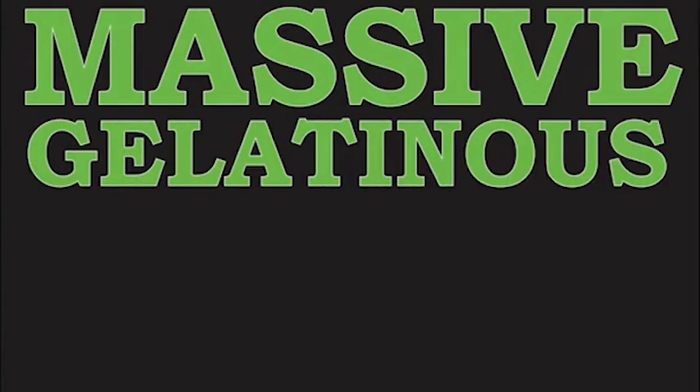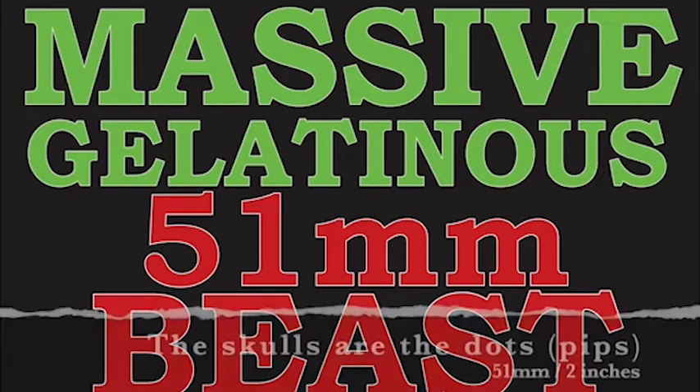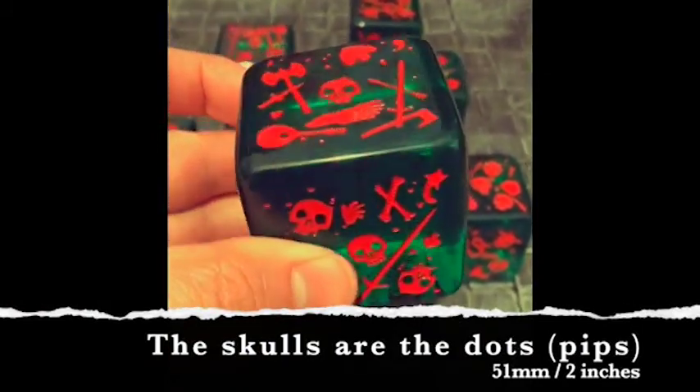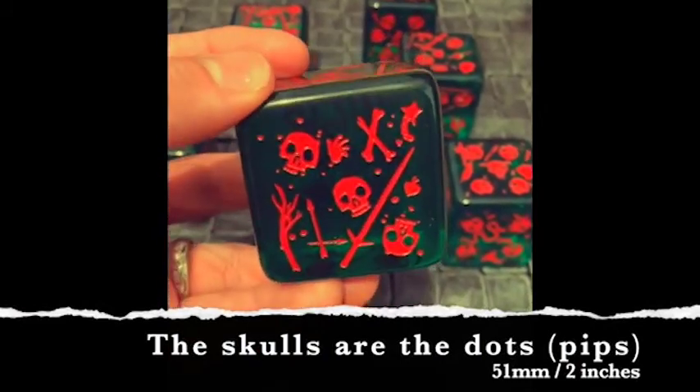Everyone needs more dice, right? Well, the lads at Severed Books have a Kickstarter going right now for a massive 51mm D6 in the shape of the classic gelatinous cube that we all know and love. There's still several weeks to go, but they've already quadrupled their initial goal, so chances seem really, really good that this one is going to see the light of day. Or the torchlight of the dungeon, at least.